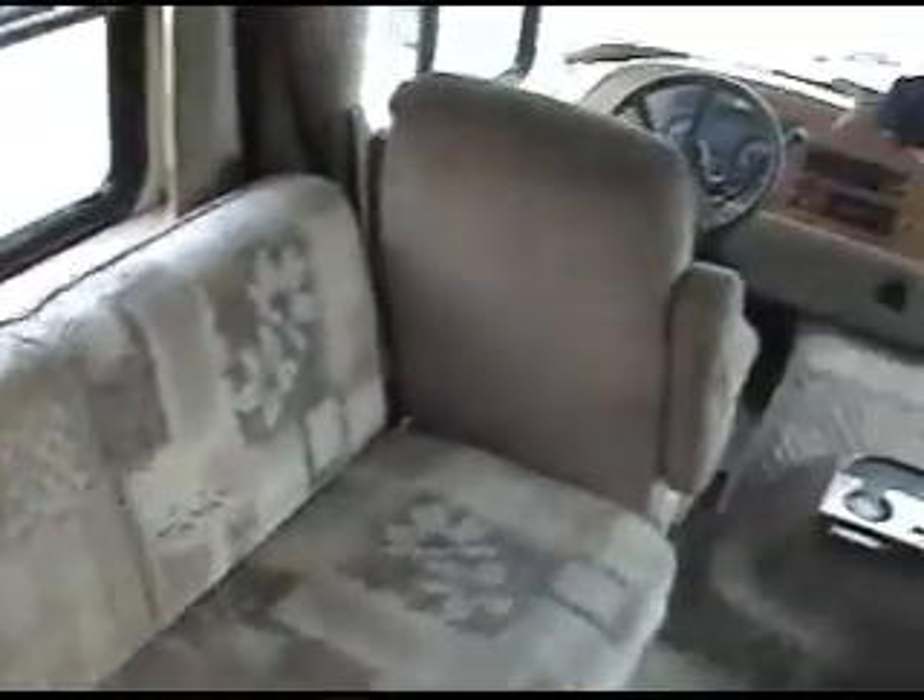This is a 1997 Southwind, picked up with only 28,000 miles — a 30-foot, really great coach. It's been re-carpeted and all the furniture is freshly covered with new fabric. It only has 28,000 miles and is powered by a Chevrolet 454. The front is very nice and very clean.